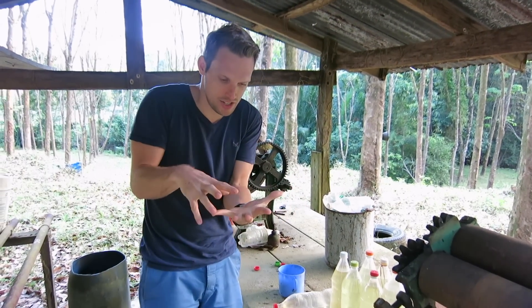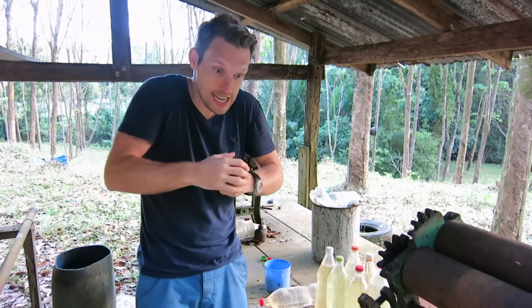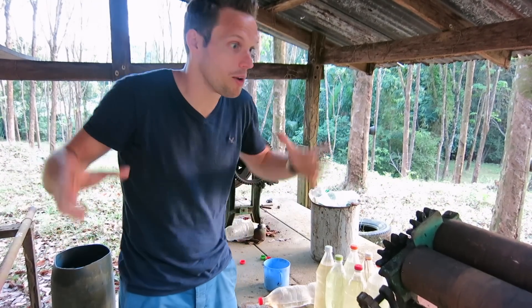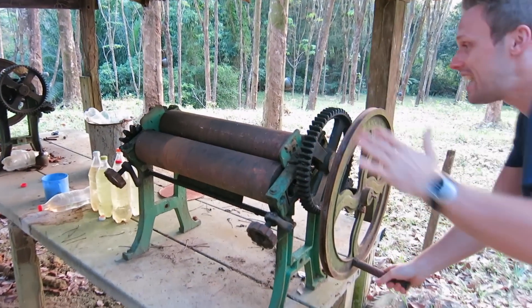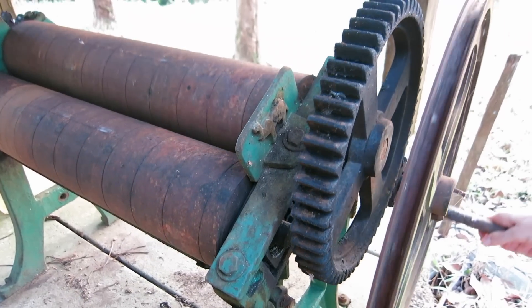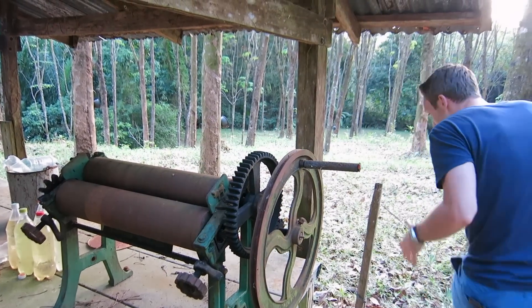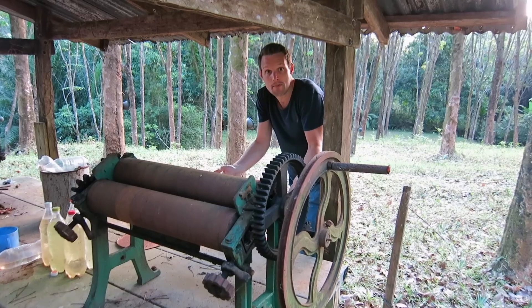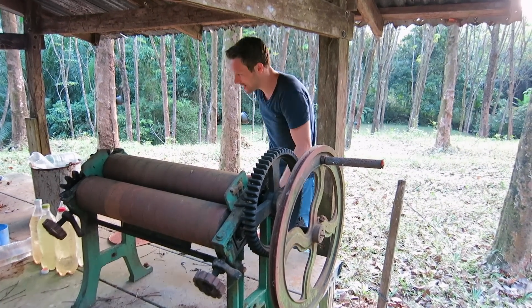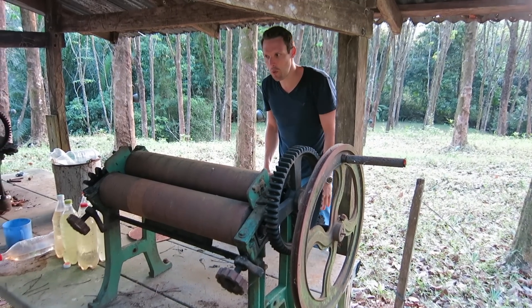Then it basically turns into like a dough. Just like making pizza or bread at home, you have dough that you need to knead and roll out. To roll it out, they're going to use this machine. You feed your latex dough in there and it gets squashed, and then it comes out in these big flat sheets, which you'd then sell. But looking at the state of this, it hasn't been used for quite a while — though it's really awesome.